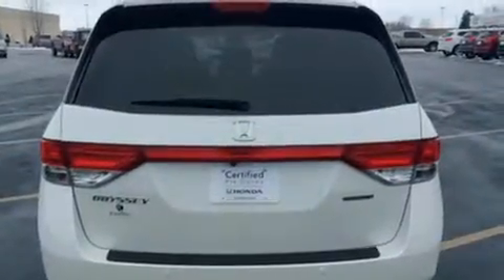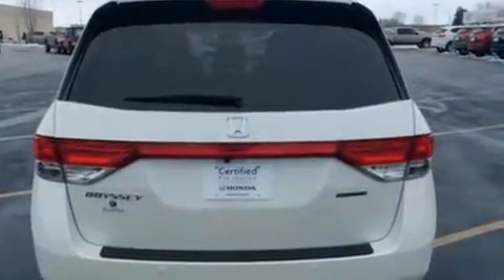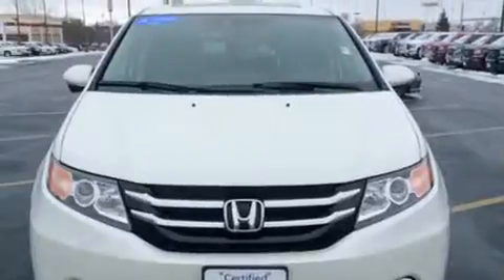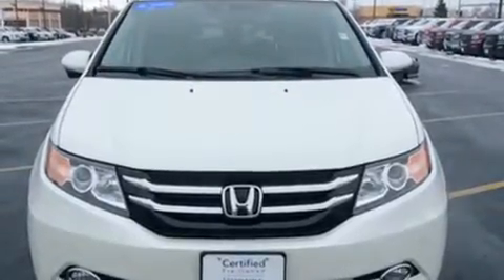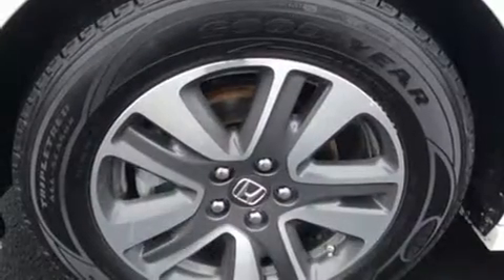A wealth of standard features means that you no longer have to sacrifice, like power windows, mirrors and seats, a rear window wiper, a built-in garage door transmitter, and cruise control.